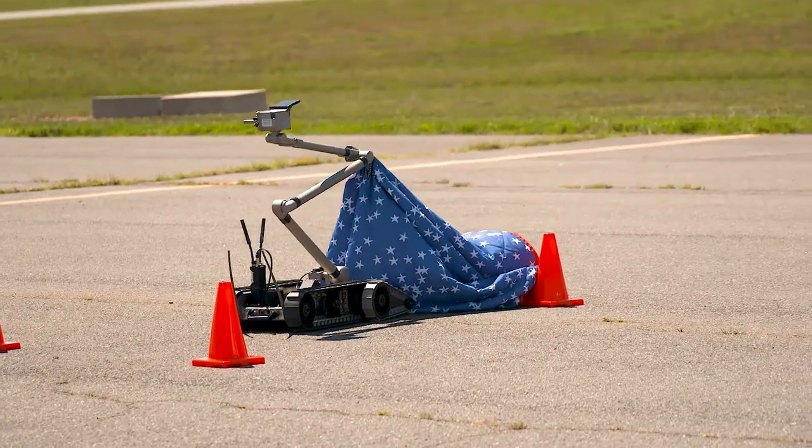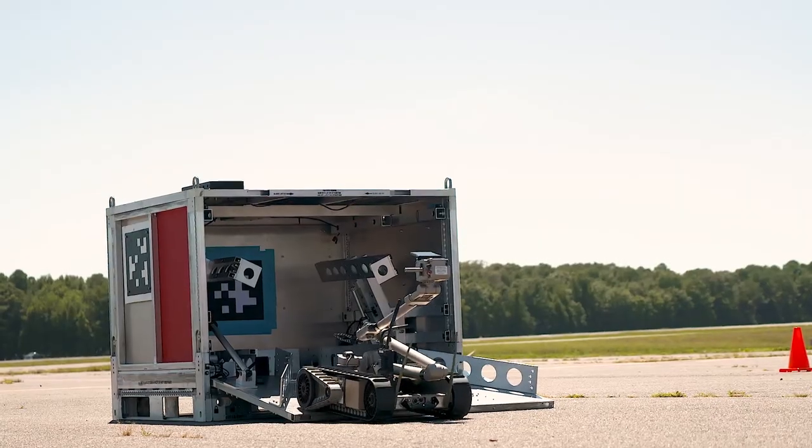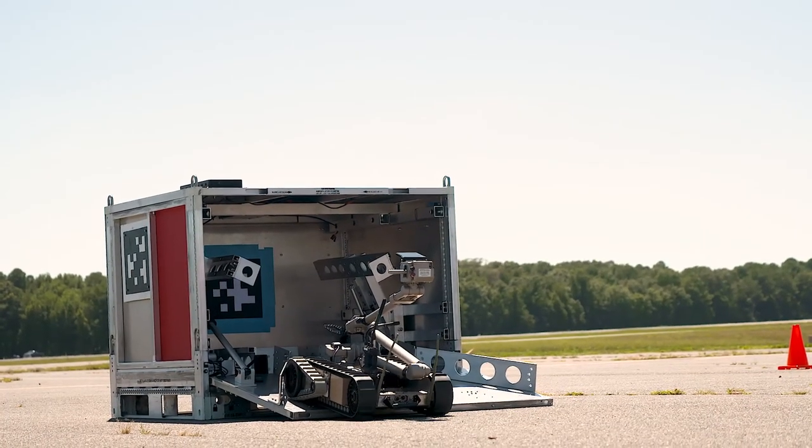Once the robot is out of the box, the operators can move the robot from where they sit. After the mission is over, the robot moves back into the box on its own.